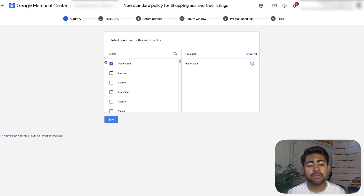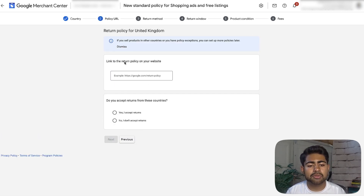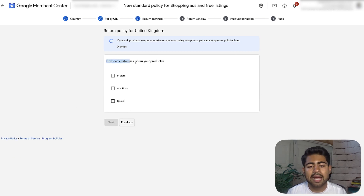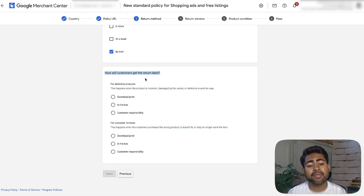If you see no return policy listed, click 'add return policy' and choose the specific country you want to add it for. For example, we're going to set up United Kingdom since it didn't already have that — click next. It will then ask you to give the link to the return policy on your website. This is exactly why it's so important to make sure all return policies and refund policies are properly set up, because Google Merchant Center is going to be requiring all of these going forward. I'll paste a URL, click 'I accept returns,' click next, and it asks how can customers return your product — the answer should be by mail. Then it asks how will customers get their return label, with two options: defective products and customer remorse.